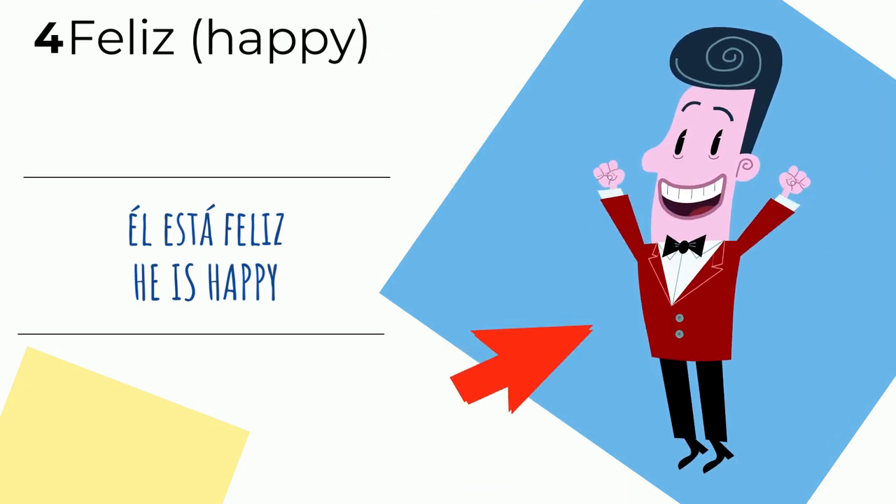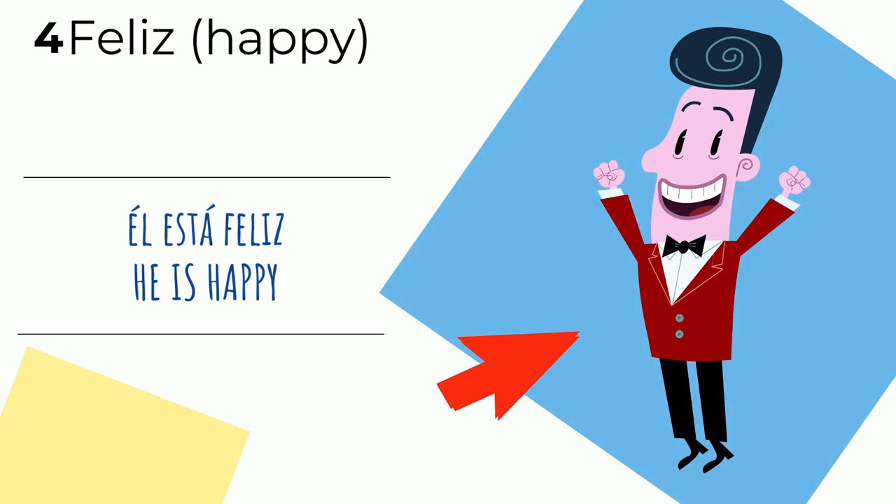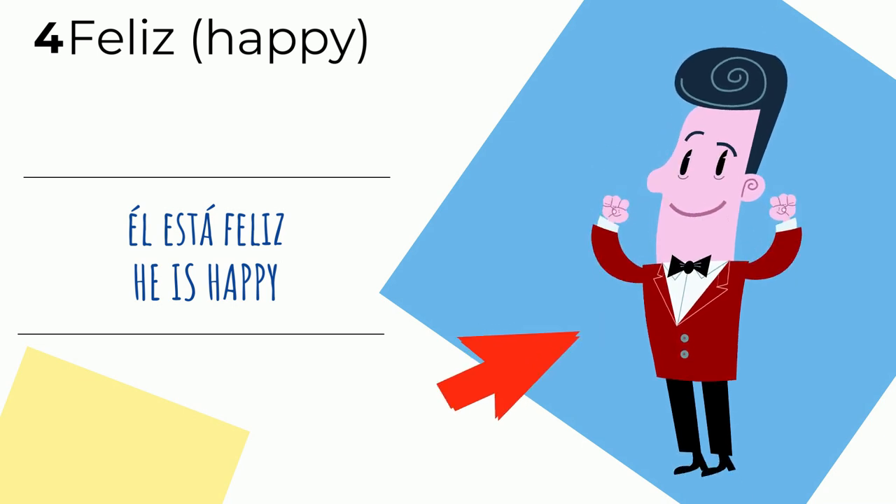Número cuatro: feliz — happy. Él está feliz — he is happy.